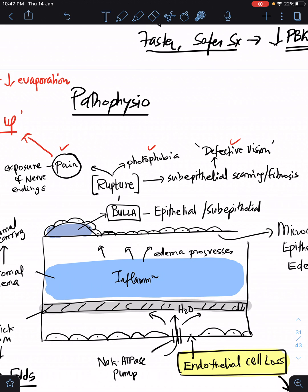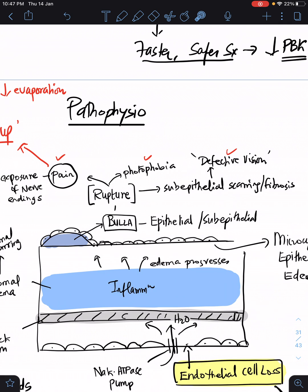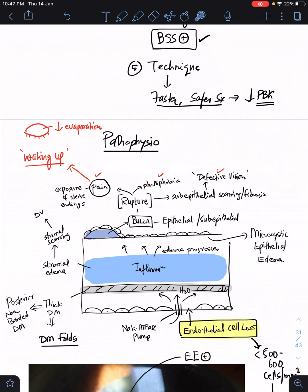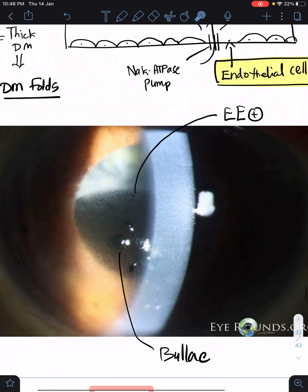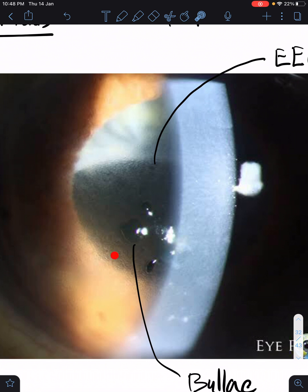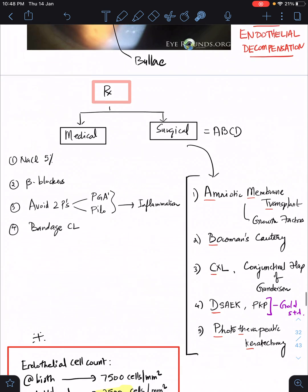Photophobia occurs because of any corneal pathology — an epithelial defect can lead to photophobia. Defective vision occurs because of progressive sub-epithelial scarring or fibrosis, similar to stromal scarring. This is the classic picture of pseudophakic bullous keratopathy — you can see the translucent, crystal-like bulla elevations, and microcystic epithelial edema with multiple small droplets on the epithelium.